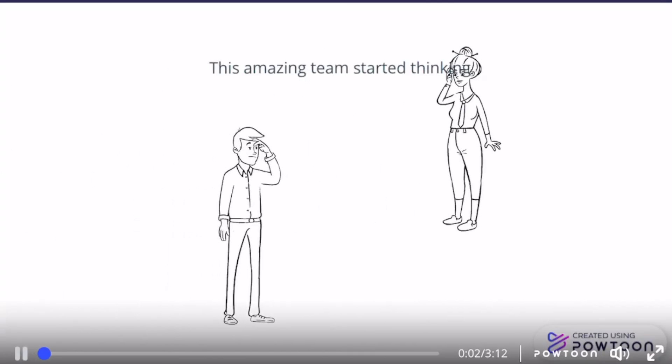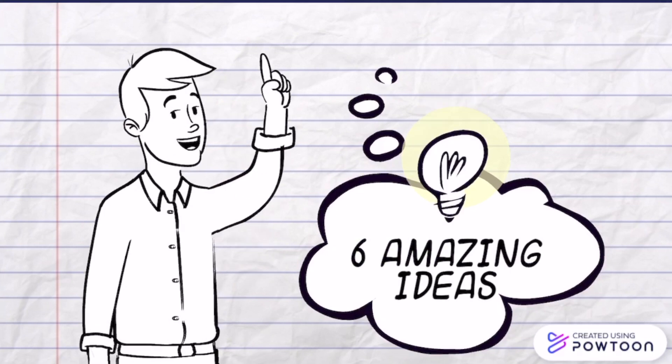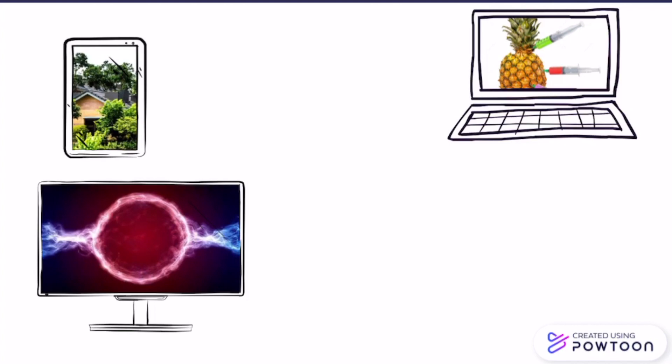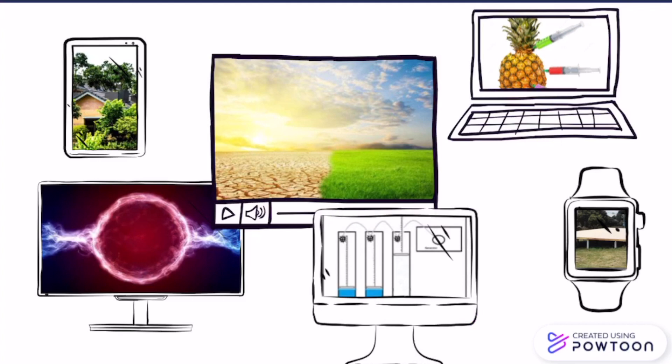And so, this amazing team started thinking. In total, we came up with six amazing ideas: nuclear fusion, crop modification of the pineapple, a sustainable village, a channel to Africa, an energy platform, and lastly, a thermal expansion steam generator.